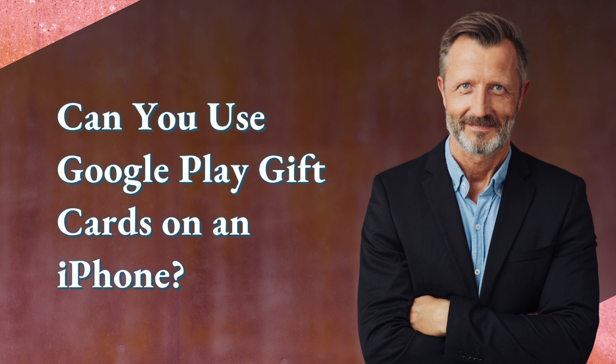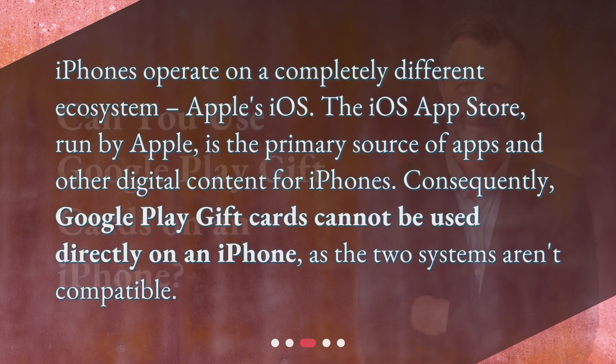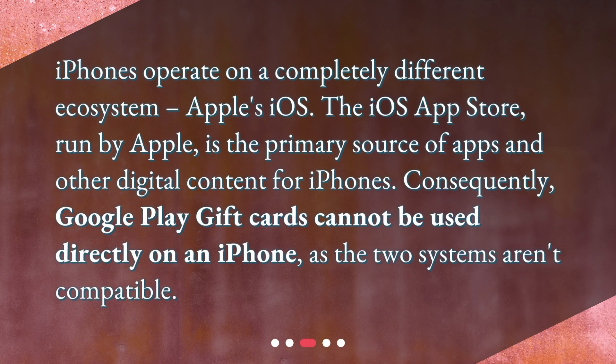Can you use Google Play gift cards on an iPhone? iPhones operate on a completely different ecosystem — Apple's iOS. The iOS App Store, run by Apple, is the primary source of apps and other digital content for iPhones. Consequently, Google Play gift cards cannot be used directly on an iPhone, as the two systems aren't compatible.